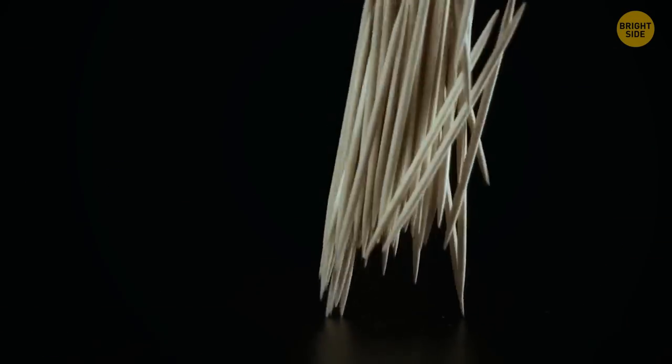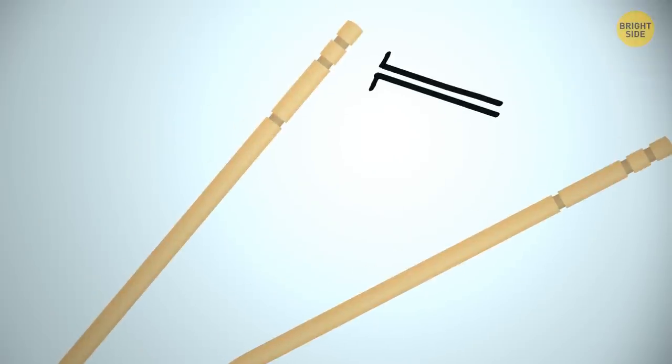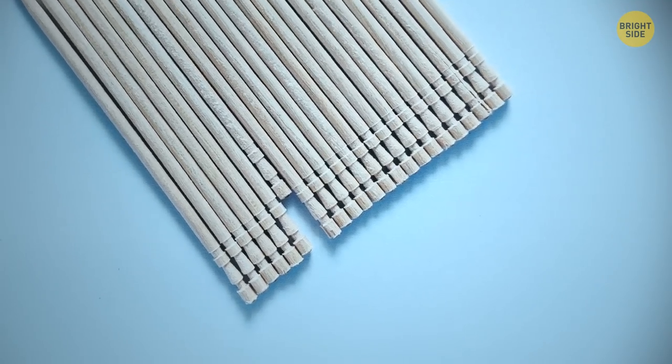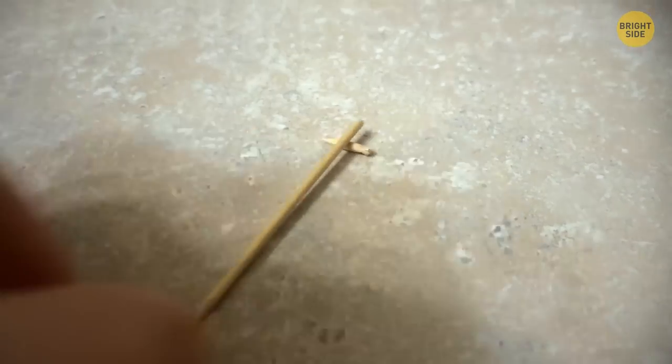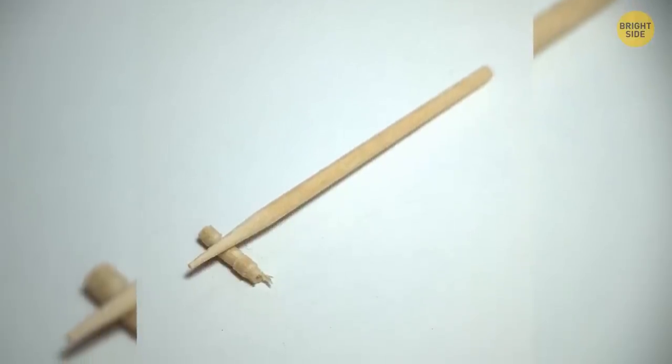Toothpicks come in different varieties, and some have several grooves. The first one is weak, so it's easy to break the toothpick in two. The smaller section with one more groove can be used as a stand to avoid contact with the table.